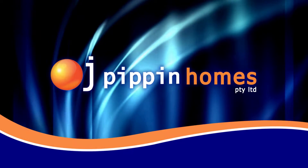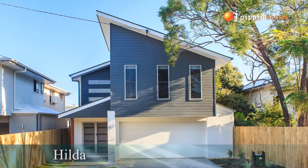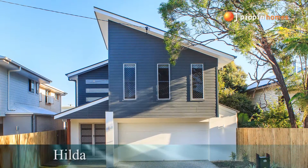At OJ Pippin Homes we provide full turnkey packages on all of our home builds. All you have to do is simply move in.